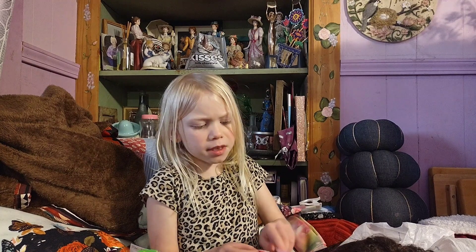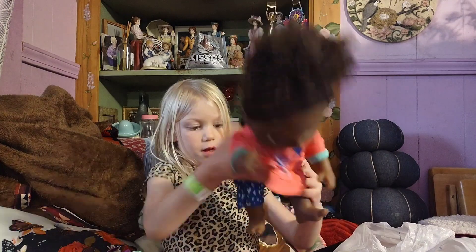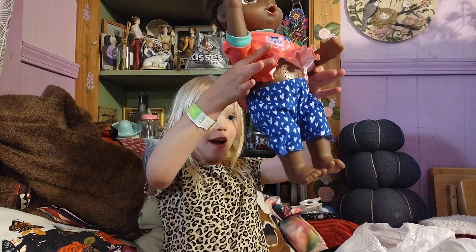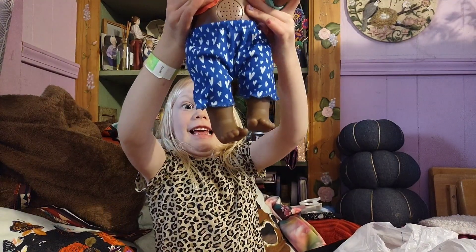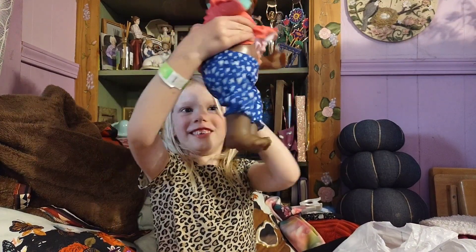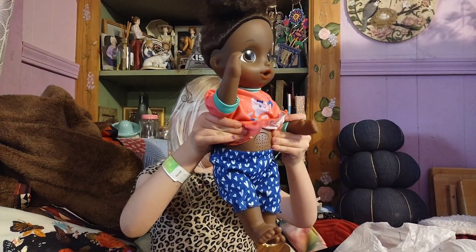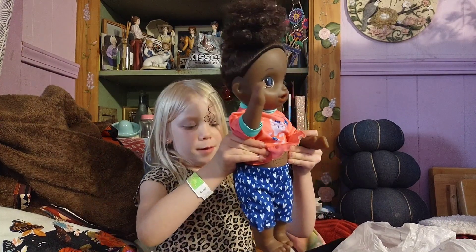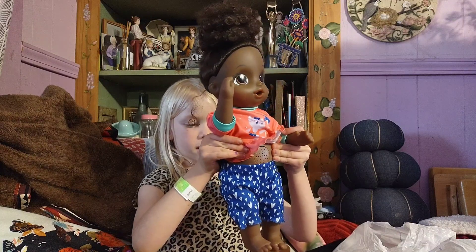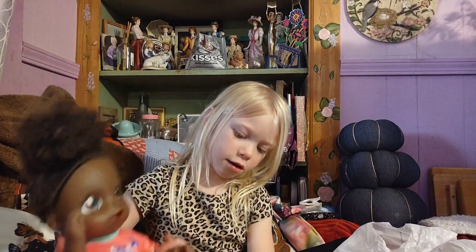Hey, Mommy! Hey, baby. She talks the same as the other one. Watch me dance! She moves her legs. This is fun. Isn't that cool? You like that? It looks like she's shaking her booty. I'm dancing. Just sit her down — you might want to sit her on that side so she doesn't fall.